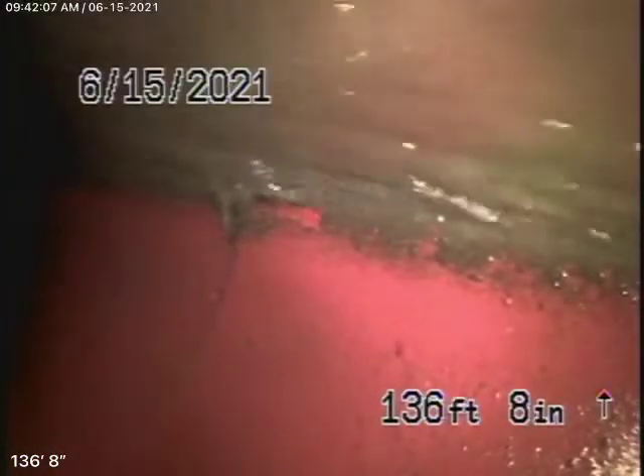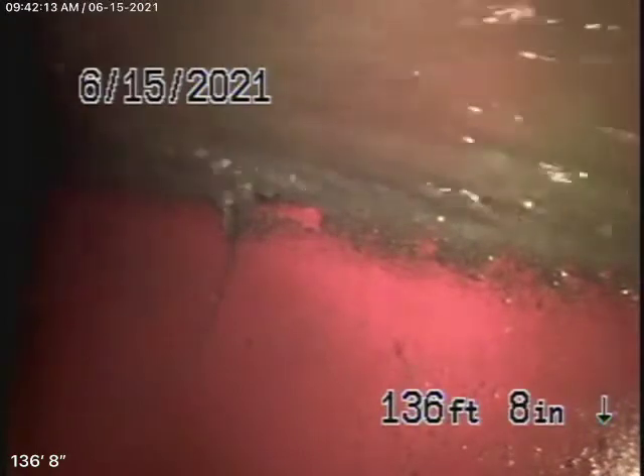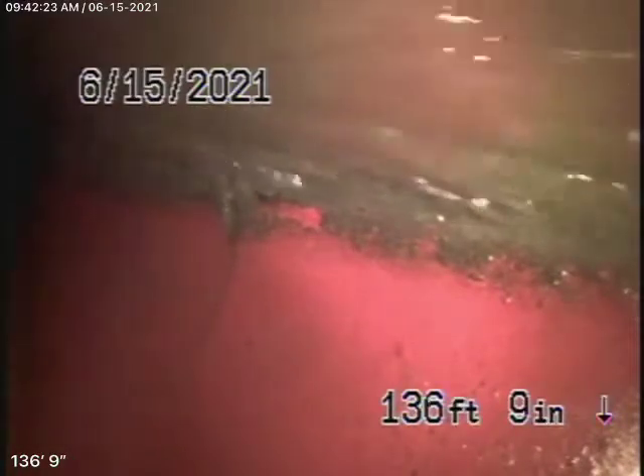We're back here at 2237 Mandeville Canyon, running our camera from the clean-out in the basement again. Apparently they did put the clean-outs outside — we were told they didn't, but we saw that they did put the clean-outs where we had recommended them to go. But we're checking the line from the basement anyway.